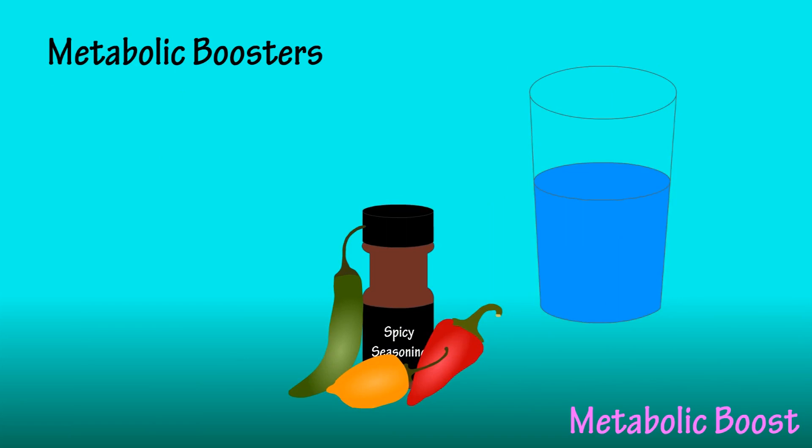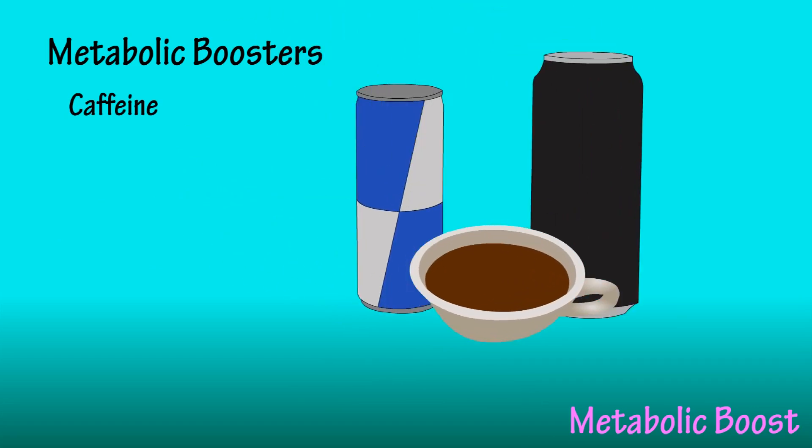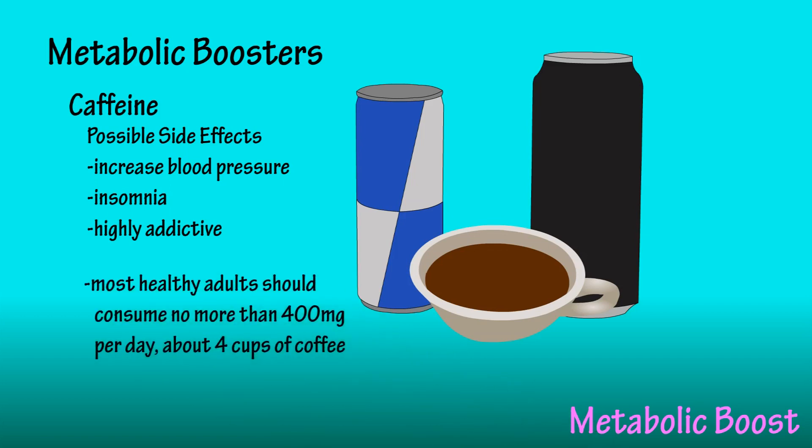There are people in the fitness community that claim that things like consuming more water or spicy foods will increase your caloric burn — and they are correct. However, the additional energy expenditure is very, very small and the duration is short-lived. Caffeine, which is a stimulant, definitely increases energy expenditure, and in some people this can last up to 24 hours. However, it has its disadvantages, such as increasing blood pressure, causing insomnia in some people, and it can be highly addictive. If you're going to consume caffeine, it's recommended to keep it under 400 milligrams per day, which is about three to four cups of coffee.